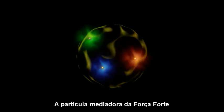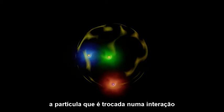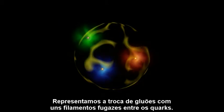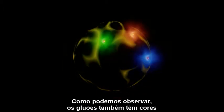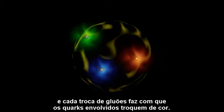The mediator of the strong force — the particle that is exchanged in an interaction — is a gluon. We represent gluon exchange as the occasional wispy string between the quarks. As you can see, the gluons have color themselves, and each gluon exchange causes the quark involved to swap color.